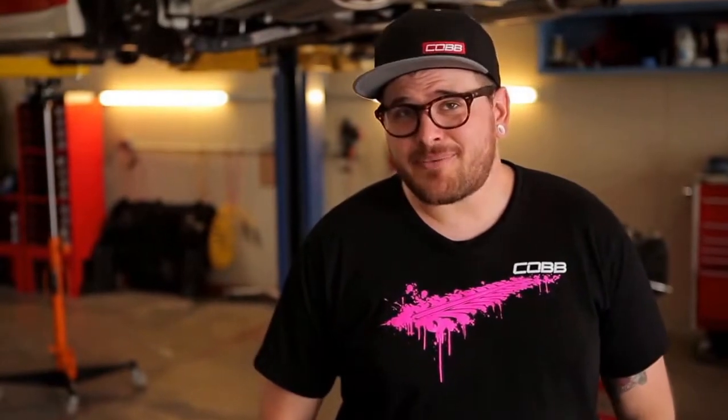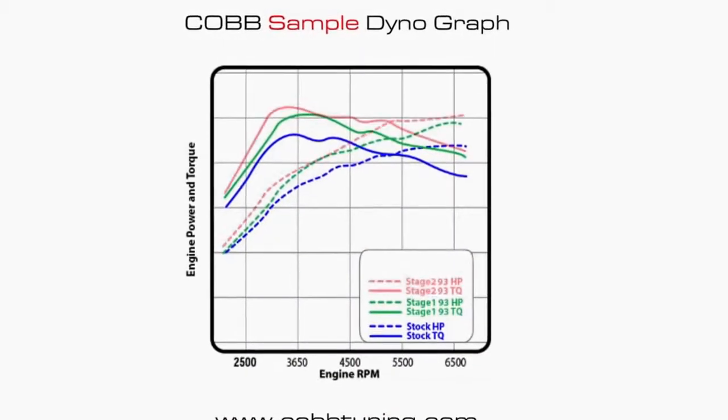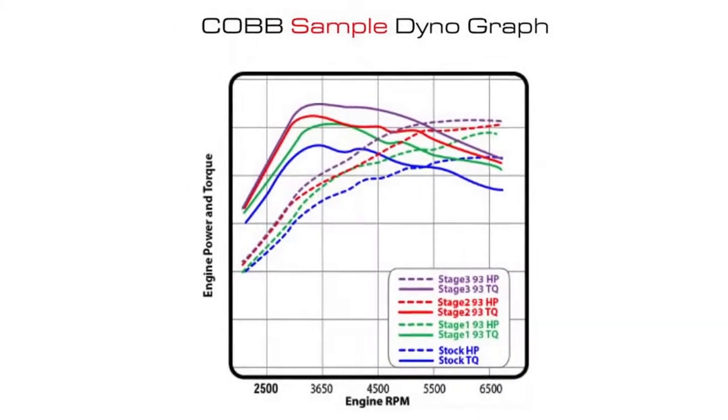So what kind of power gains can you expect from your car? Log on to cobtuning.com and look for your stage package to learn more. And that's it — it can't get much easier than that.